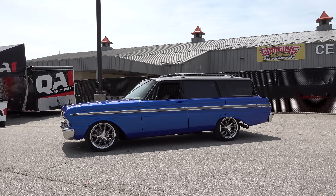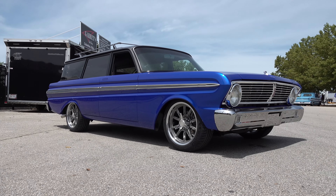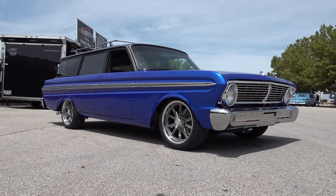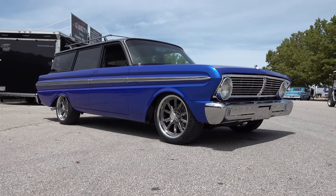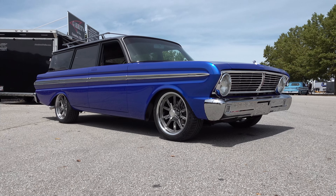No, I think you all killed it — it turned out really nice. So there you go, from the 2022 Good Guys Columbus event: a 1965 Ford Falcon wagon by Garrett's Rod Shop. Hope you all enjoyed it!